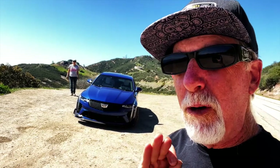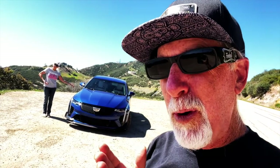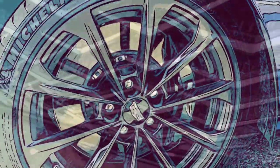This is the 2022 Cadillac CT4V Blackwing. Technically, it's not a blackwing at all — it's actually a carbon fiber wing, and a lot of extra carbon fiber stuff pretty much everywhere. Entry level for this car is $58,000, but this one is $80,000. It's in Wave Metallic, which is pretty spectacular.